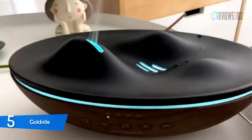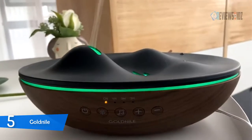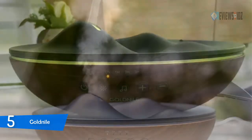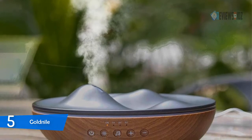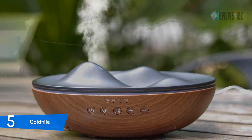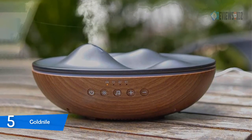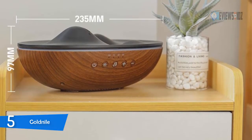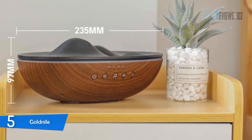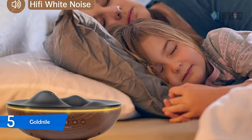The Gold Nile white noise sound machine is suited for baby soothing, tinnitus, stress relief, office privacy, and hotel rooms. Precise volume control allows you to set a perfect level for your unique environment. The diffuser function has an anti-dry feature — if it runs out of water, it will automatically power off while the sound continues to play. It is powered by AC and approved by CE and RoHS.